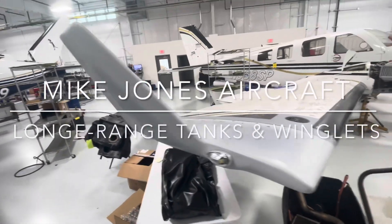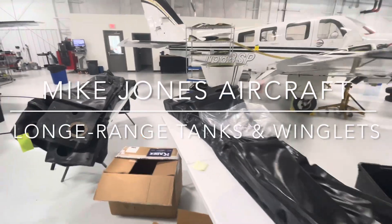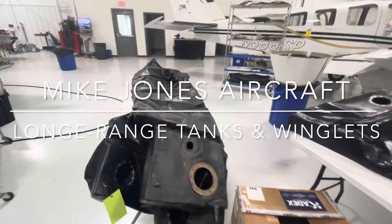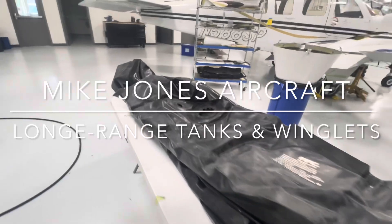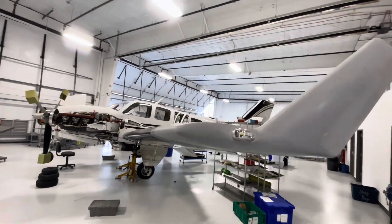If you're looking to upgrade your 58P Baron aircraft, look no further than Mike Jones STCs and conversions. With our expertise and experience, we can install winglets and long-range fuel tanks to enhance your aircraft's performance and efficiency.